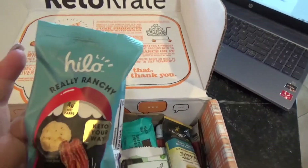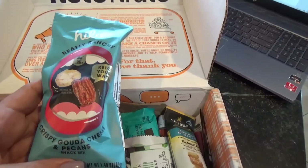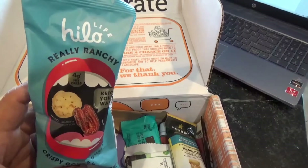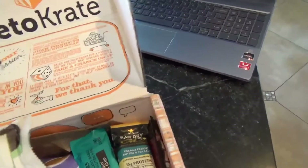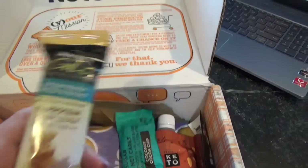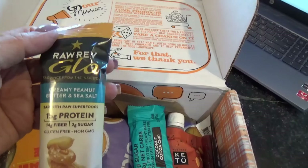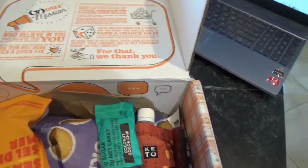This looks like some nuts — Crispy Gouda cheese and pecan snack mix, and it looks like they're flavored in ranch. Here's from Primal Kitchen — a mint chip protein bar. And what is this? Raw Reglo — this is some sort of creamy peanut butter and sea salt protein bar.